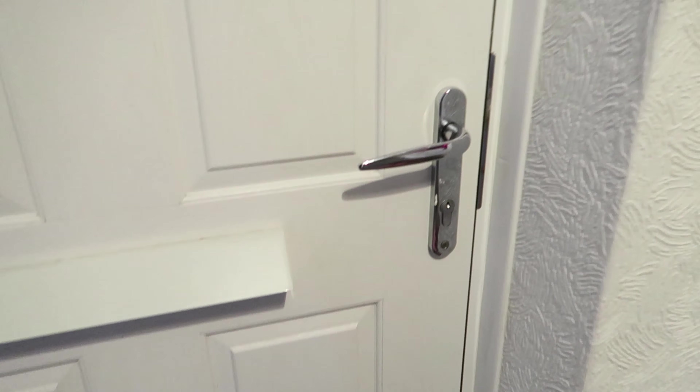Hi everybody and welcome back to my channel. This is the third part in our house tour and room tour series. This is going to be my downstairs hallway room tour — it's probably going to be a very short video because it's a small space. This room was very, very yellow.